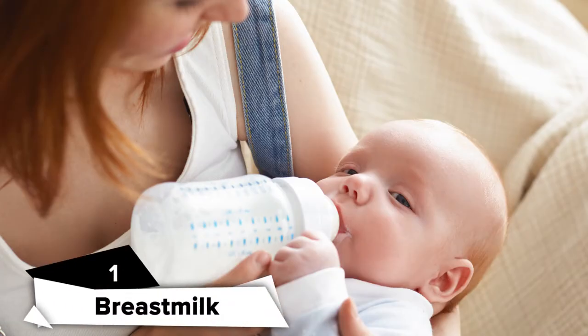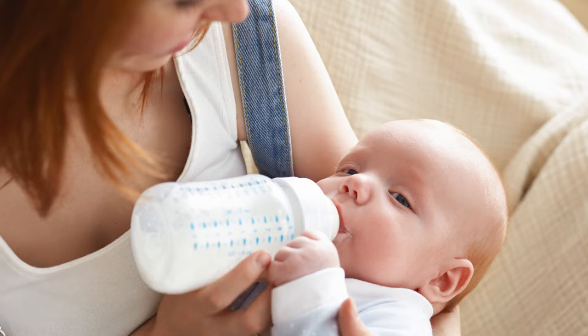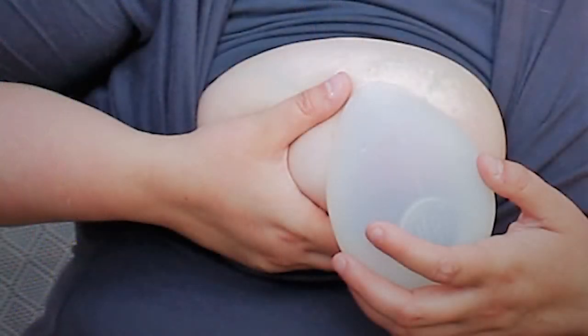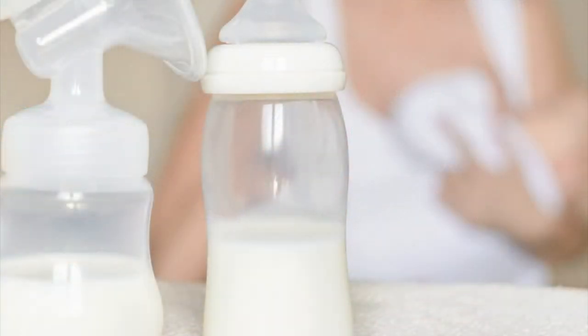Breast milk. Yes, you heard it right. Freshly expressed breast milk is a medicine in itself. It contains natural skin softeners and antibodies to fight infection, which can help heal nipples and keep them healthy. To use this as a remedy, make sure to clean your nipples and apply a few drops of breast milk, then allow them to air dry. Please avoid this if you have thrush.